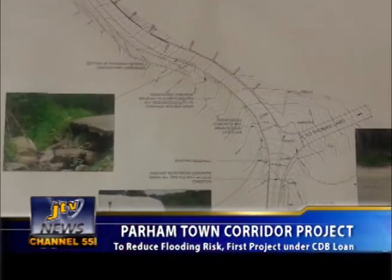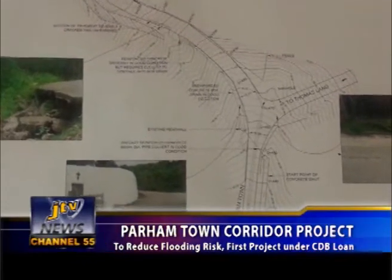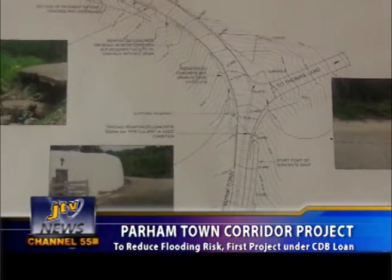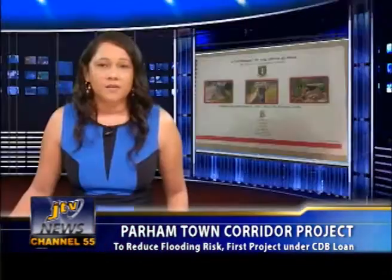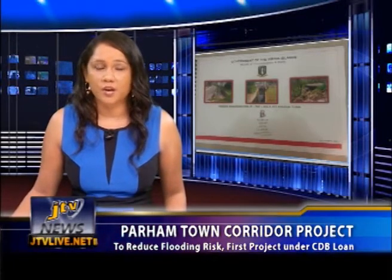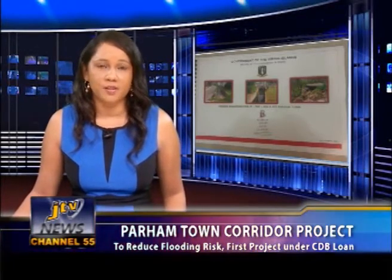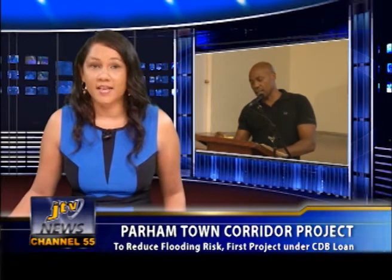Under the terms of the CDB loan agreement, government was required to hire an engineering firm to oversee the project, which involves the improvement of the territory's roads and drainage system. The signing of a $499,500 engineering contract in March this year between government and FBL Consult Inc. out of St. Lucia, headed by Gilbert Fontenard, marked the final major step before work begins. Fontenard gave insights into the project designs at the community meeting.